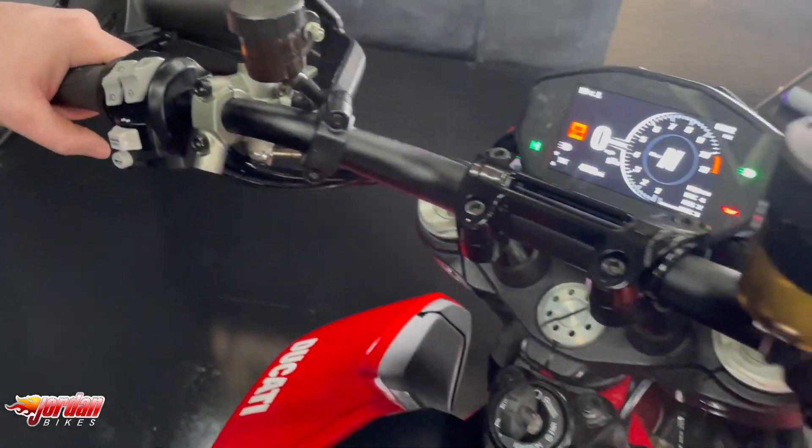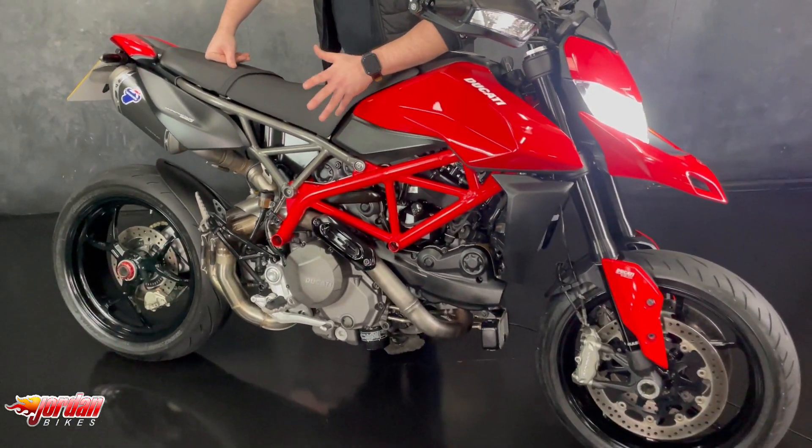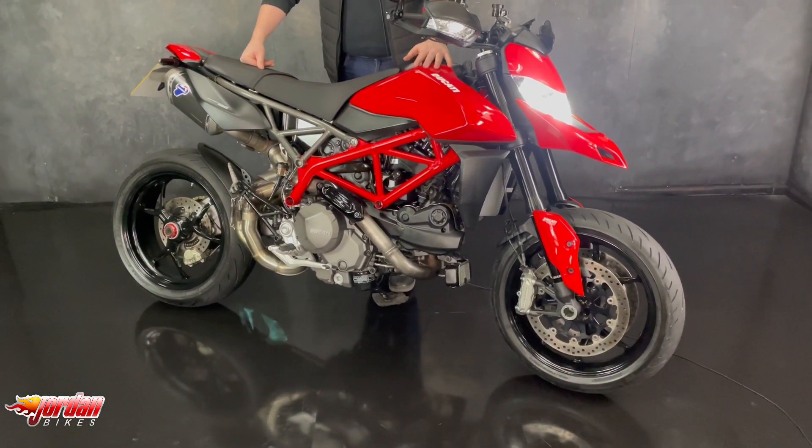As you've heard from the exhaust, it sounds really, really fruity — loads and loads of power, super light, definitely something to have fun on.